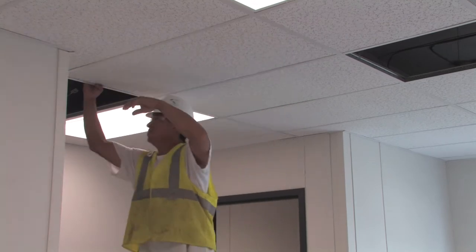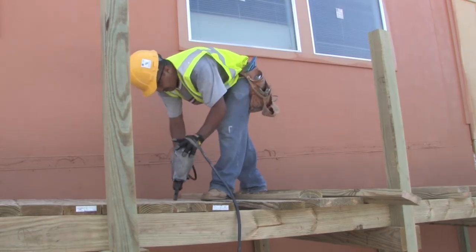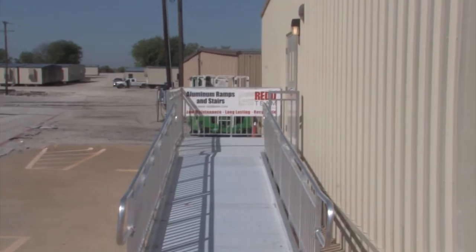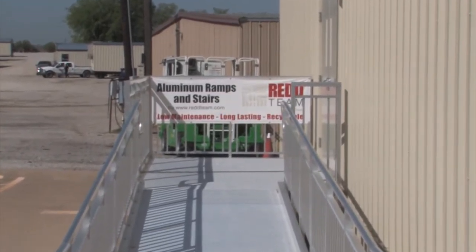After your multiple classroom building is installed and the finish work is complete, we can also provide you with optional wood stairs, ramps, and walkways, or you can choose an easily installed, low-maintenance reusable aluminum access solution like this one from Red Team.